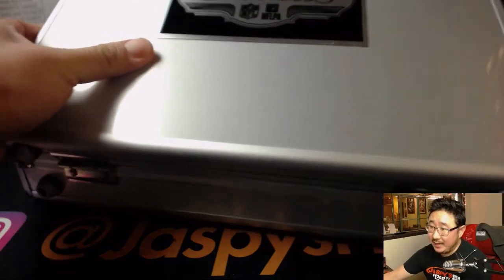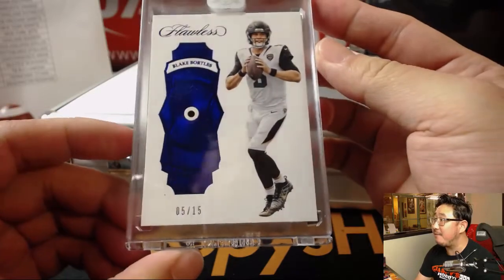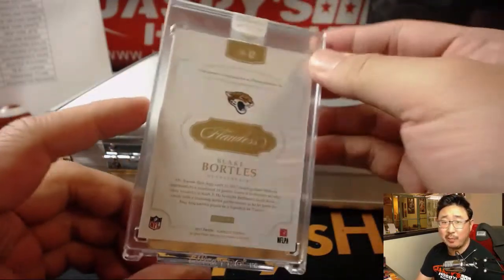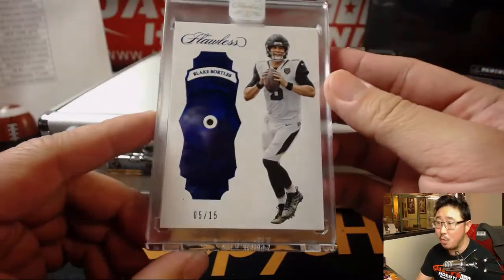On the right side, we have Blake Bortles — Sapphire, five out of 15. Bit of a resurgence for Blake Bortles last year. Jaguars — Boombox with that one.